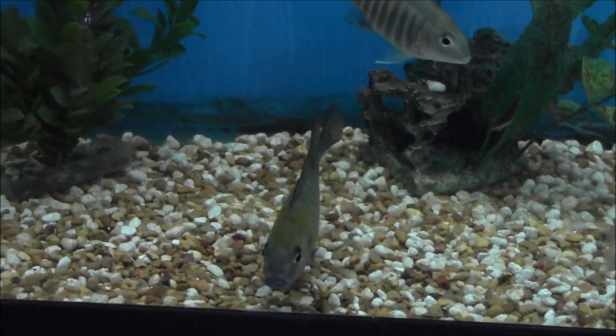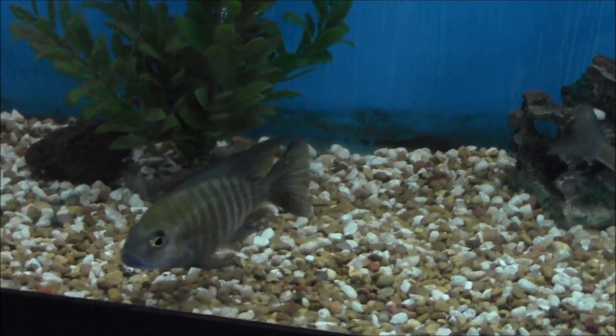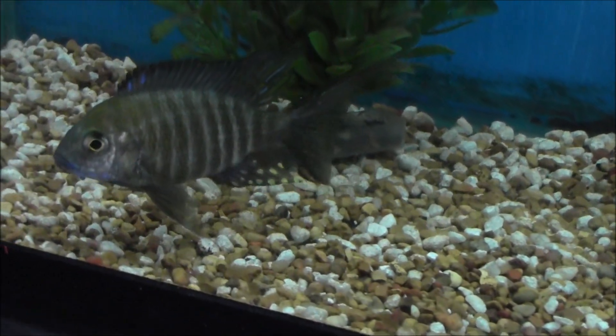Velvety blue fins, kind of an aqua green main color on the body, and their egg spots will just knock you out.